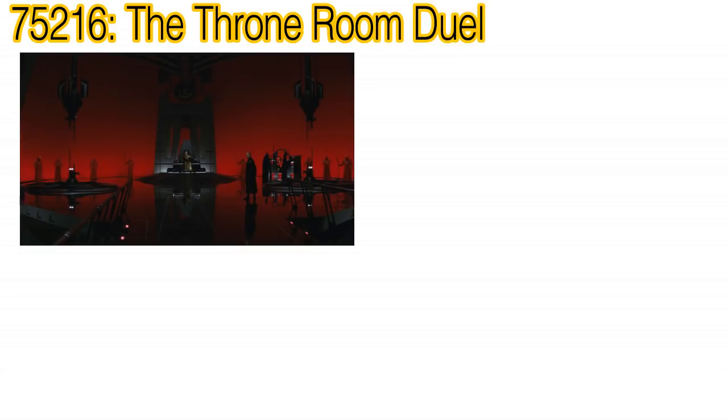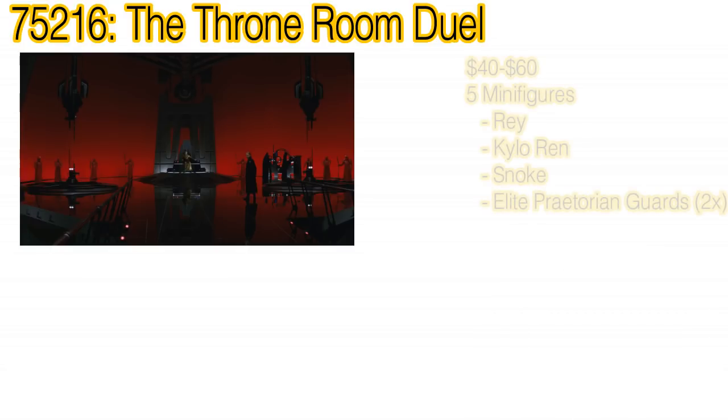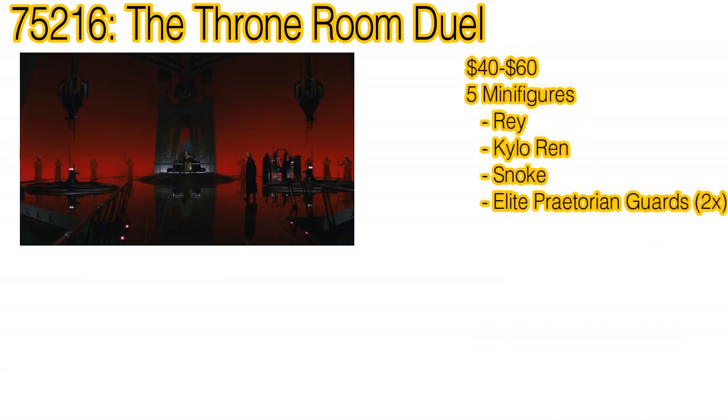Next, the other Last Jedi set is 75216 The Throne Room Duel. Obviously this is a key location from the film, and this set will be designed like another Throne Room Duel set, 75093 The Death Star Final Duel. It will retail somewhere between $40 to $60 and include five minifigures.